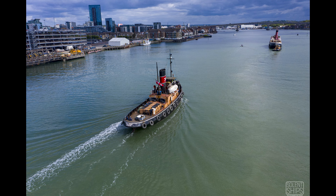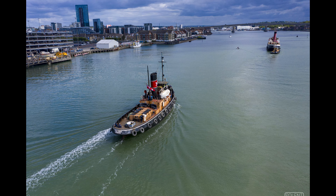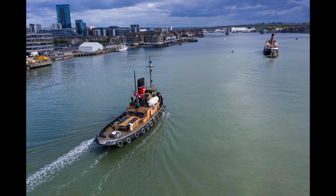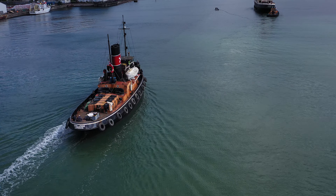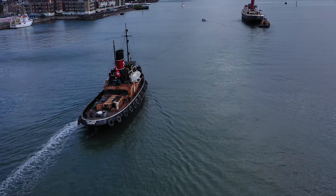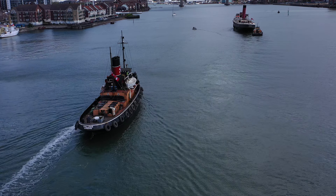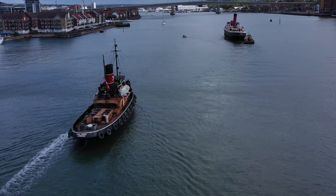The light's improving here — a little puddle of sun for the ST Challenge, and you can see the Cowshot in the top right-hand corner. The big tall building in the top left is Ocean Village. Challenge is a very similar age to Cowshot, having been built in 1931 — 110 feet long, beam of 26, fuel capacity on board for 110 tons.